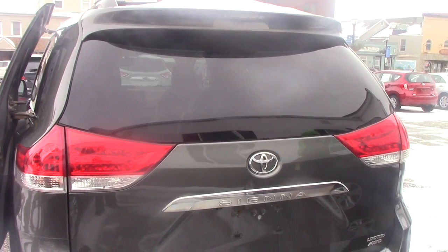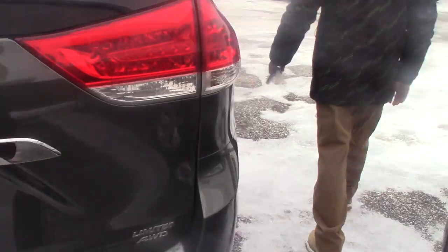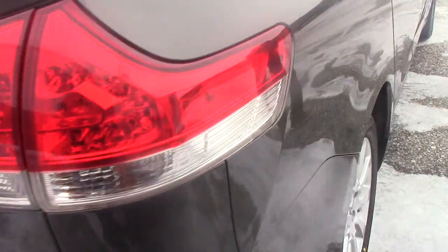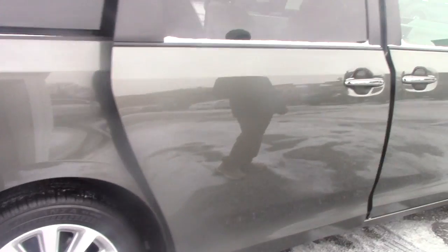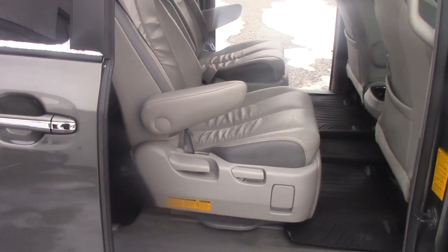We also have parking sensors on the rear bumper. As I said, you will also have a rear wiper — it's right there. So it's a Limited all-wheel drive, so you don't have to worry about the weather or anything like that.